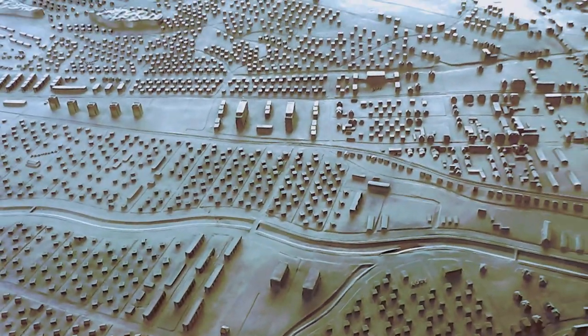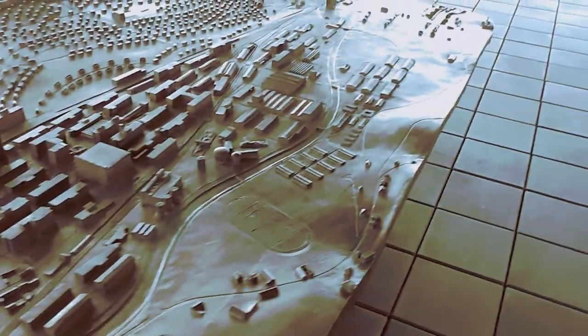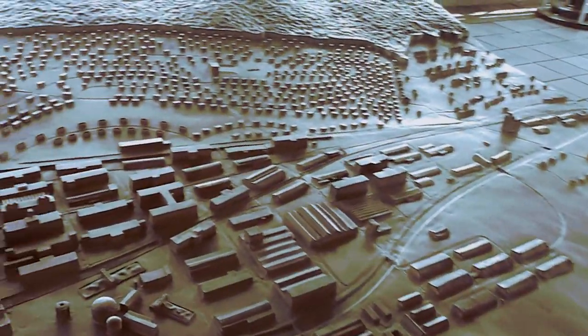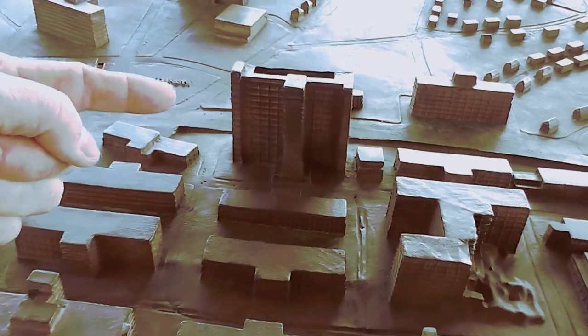This is an interesting model of Baťa's Zlín, and you can see the whole city in 3D from this. If I get in closer, you can see the building I'm now in — it's this one here.